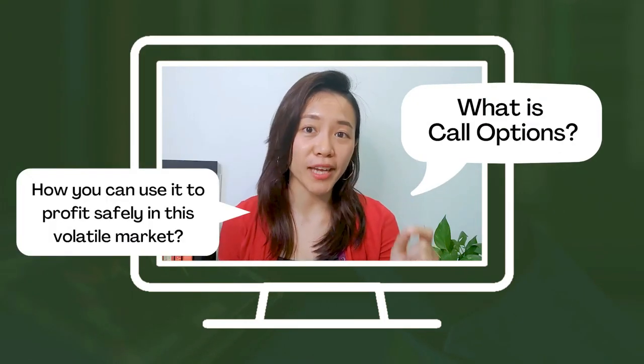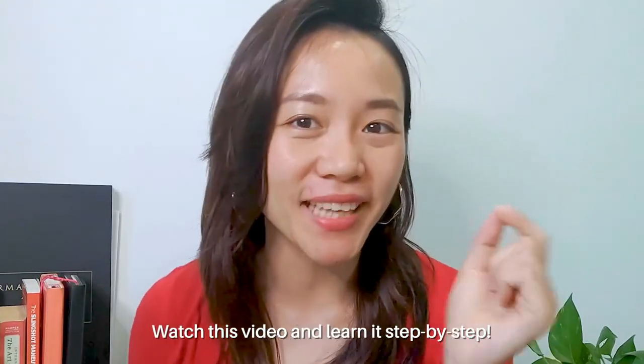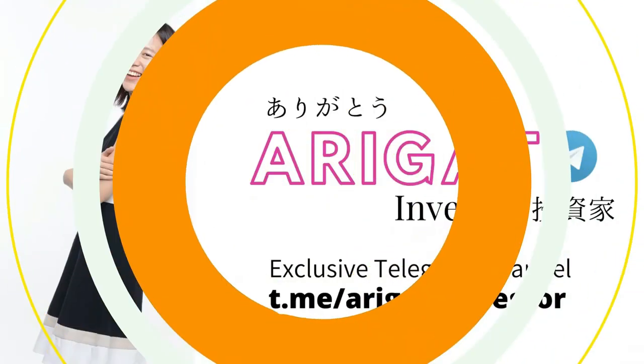What are call options and how can you use them to profit safely in this current volatile market? Watch this video and learn it step by step. Hi, this is Chloe and welcome back to my channel, the all-in-one place for you to learn about stocks investing as well as options.